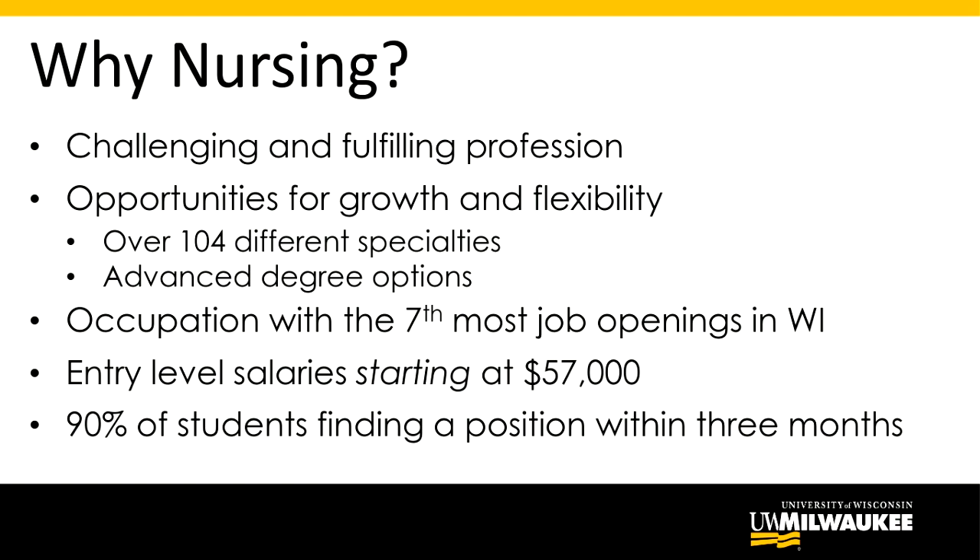There are lots of job openings throughout healthcare in general, and there is a huge demand for nurses in the state of Wisconsin and nationally. The starting pay of around $57,000 is something we have found to be true in southeastern Wisconsin for new graduates with a bachelor's degree in nursing. We also see a very high placement rate, with our students finding a position as a registered nurse very quickly after graduation.